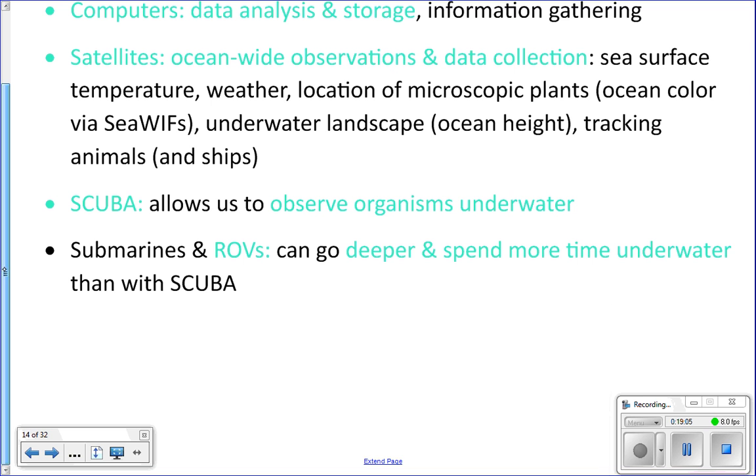SCUBA stands for Self-Contained Underwater Breathing Apparatus. You wear a tank on your back, put in a mouth regulator, and can hang out underwater for a long period of time. SCUBA helped us stay underwater longer, make more observations, and further the study of marine biology.